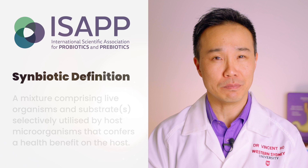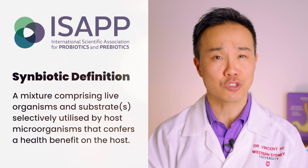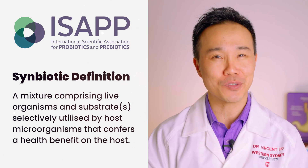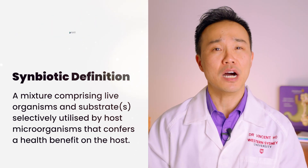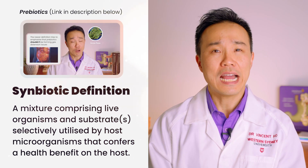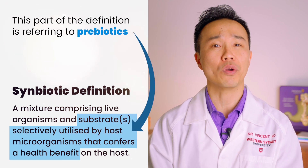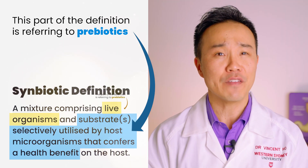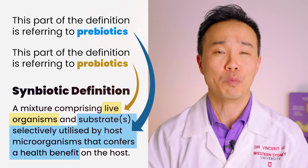The ISAPP definition for a symbiotic is a mixture comprising live organisms and substrates selectively utilized by host microorganisms that confer a health benefit on the host. As you may remember from our prebiotics video, a prebiotic is a substrate that is selectively utilized by host microorganisms to confer a health benefit. The live organisms in the definition of a symbiotic are referring to the probiotic.